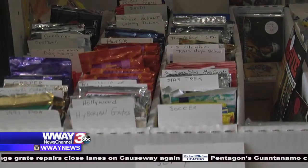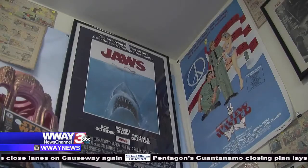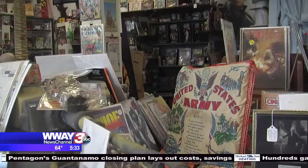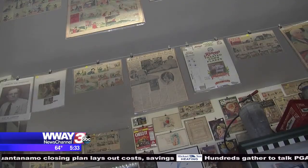From Ninja Turtle trading cards to an original Jaws poster to Cam Newton's pants, even three hairs from George Washington's head — I'd say they have some pretty interesting stuff.